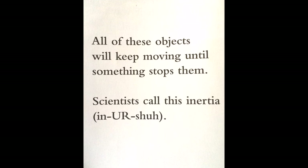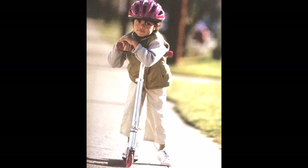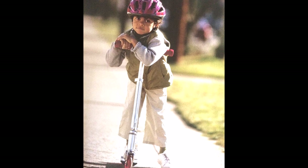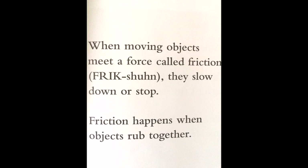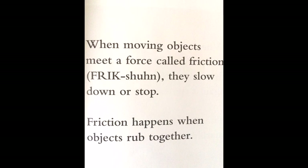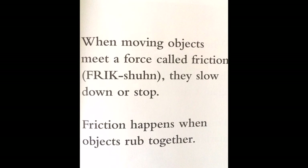All of these objects will keep moving until something stops them. Scientists call this inertia. When moving objects meet a force called friction, they slow down or stop.